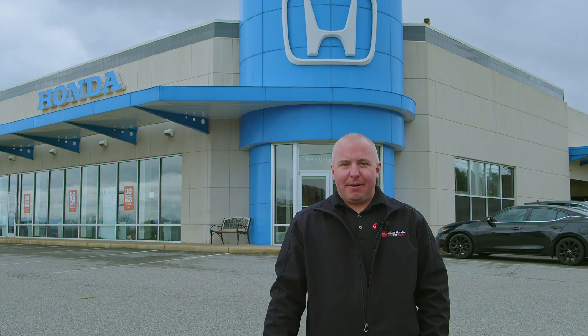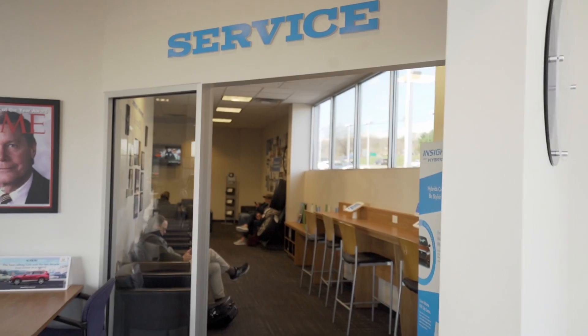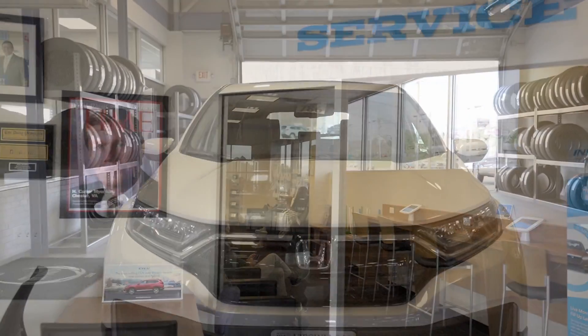Here at Honda Service, our hours of operation are Monday through Saturday, 8 to 5 p.m. We're currently closed on Sundays. Fortunately, we do have a night drop box for easy access to dropping your vehicle off before or after hours.